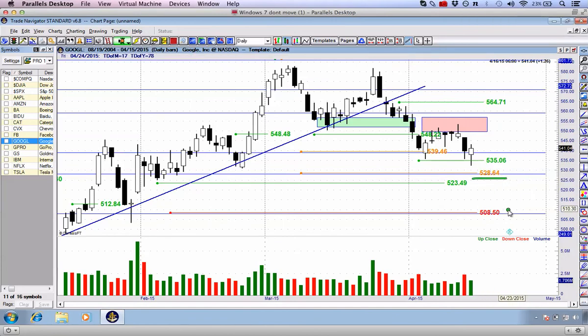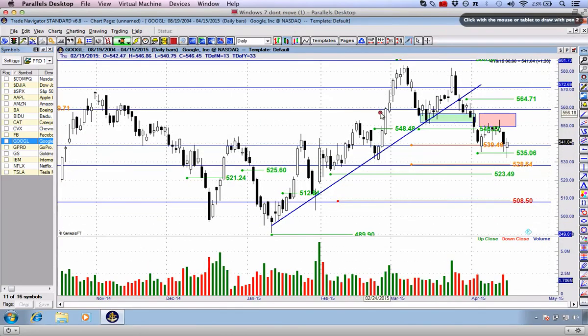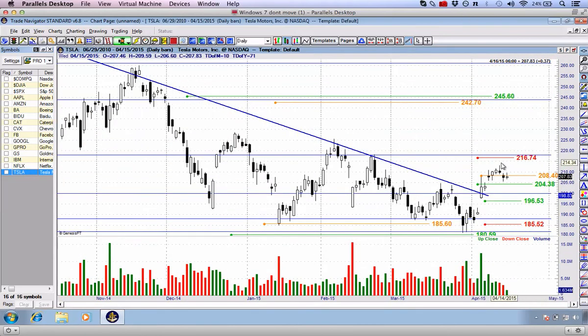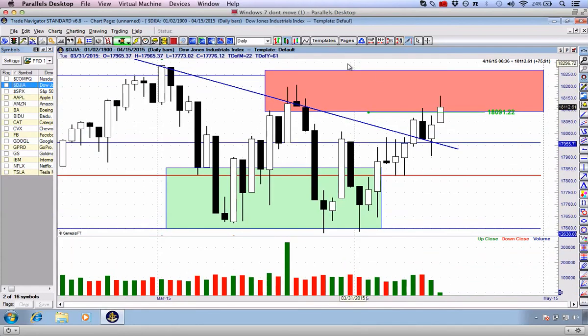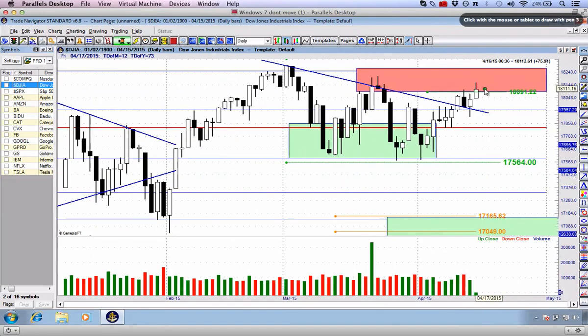It's a nice-looking trade. We've got two targets: $528.64 and then $508.50, with an opportunity to re-enter at $523.49. If you want to learn the actual analysis rather than just recapping these trades in Amazon, Boeing Airlines, Baidu, Caterpillar, CVX, Facebook, and Google — we also have trades which haven't triggered yet. GoPro is one I'm still a bit surprised about given the chart pattern. Another is Tesla — we theoretically had an entry at $204.38, and over the weekend we stopped out at $208.40, a nice $4 move to the upside. A lot of action, albeit very selective, at this particular moment in time. The market is in no man's land on all three markets.